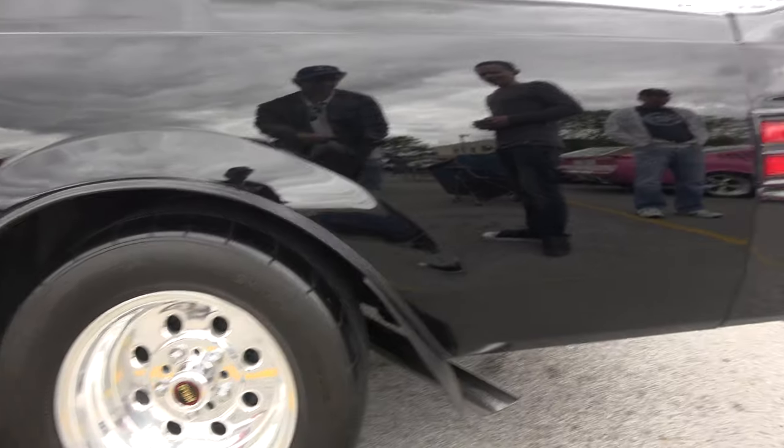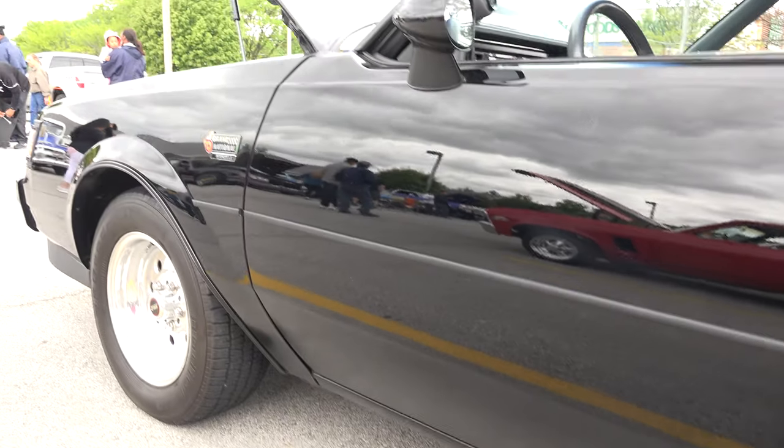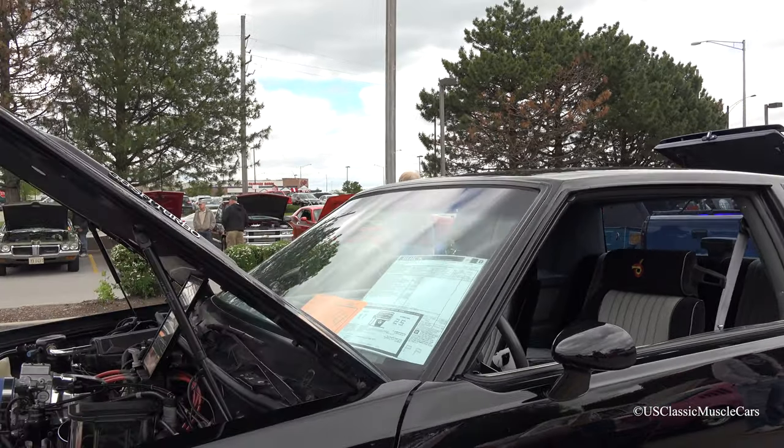That's just to keep the rock chips off and keep the paint looking nice. That was in very, very nice condition. Thank you. The interior's all original except for the radio.